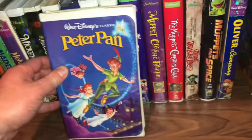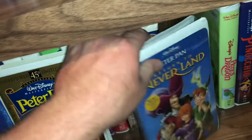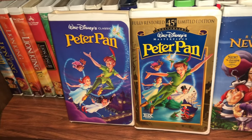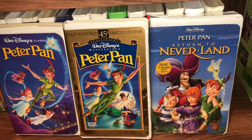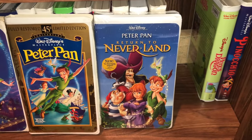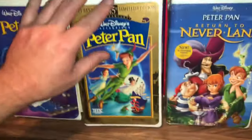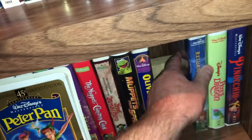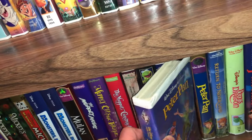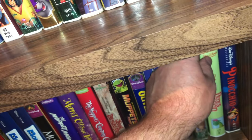There are a couple of Peter Pan movies — three to be exact. The one on the left is the black diamond Peter Pan first printing, then it was re-released as a 45th Anniversary Limited Edition Masterpiece Collection, and then there was a direct-to-video sequel called Peter Pan: Return to Neverland. These clamshell cases get really fragile over the years — almost like eggshells — and they will crack if you don't store them properly or if you drop them.